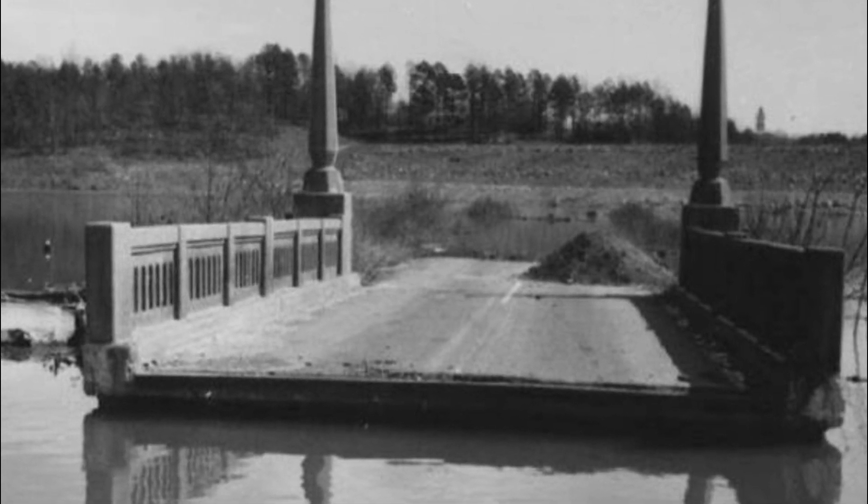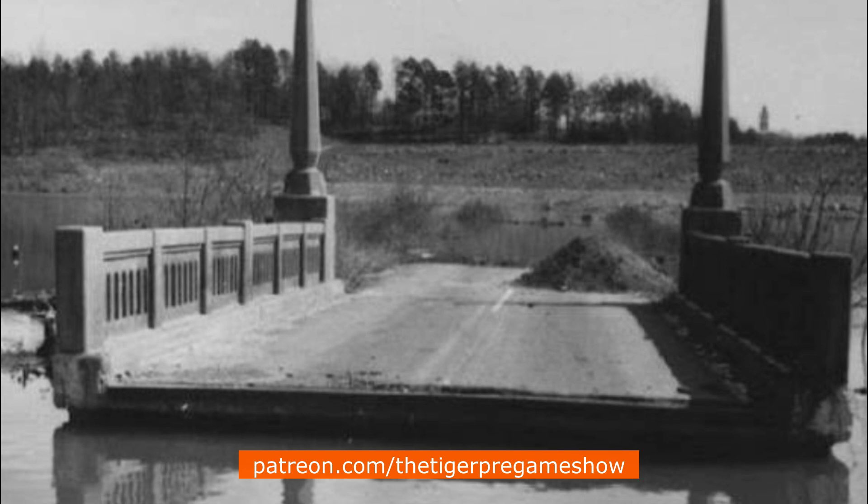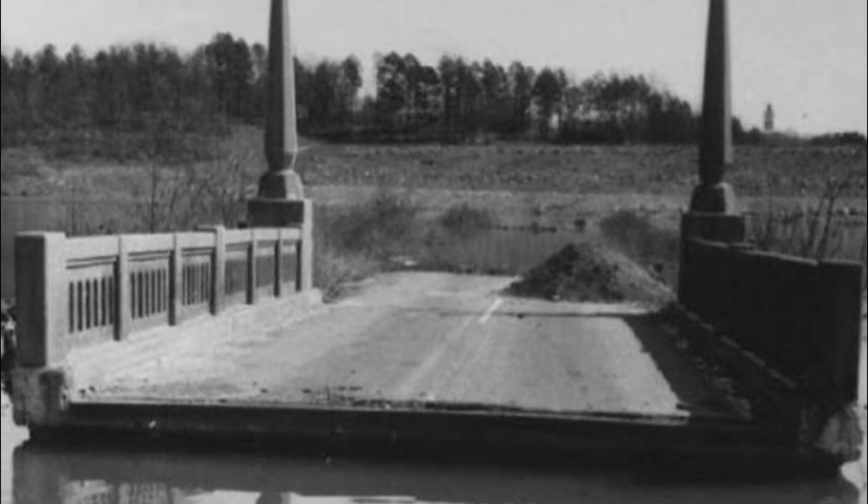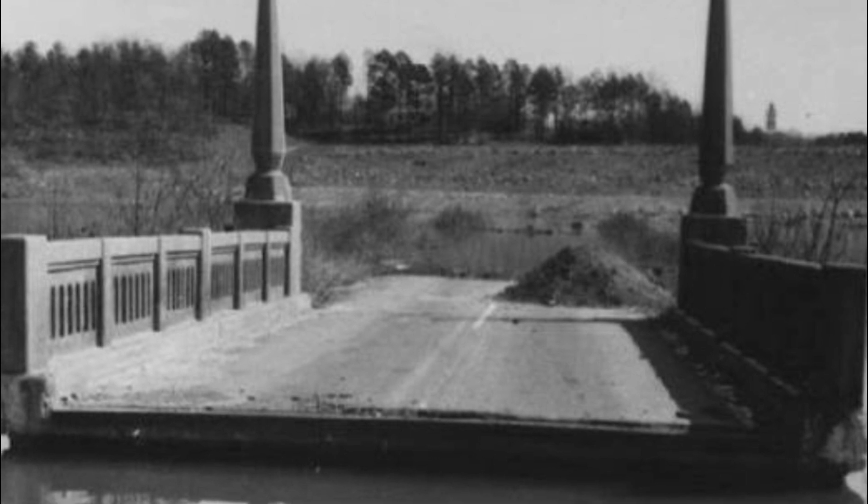The bridge is still there, and when lake levels drop during droughts, the bridge is exposed and visitors can walk to it from the expanded shoreline created by the low water level.